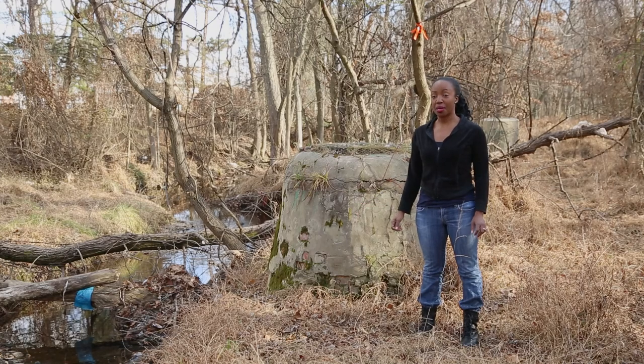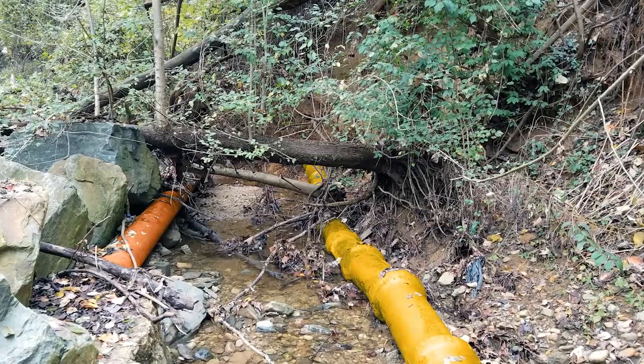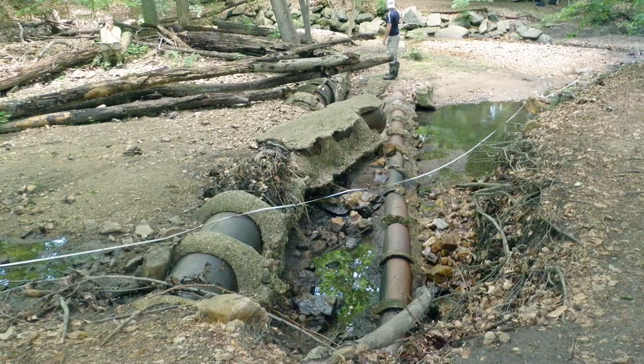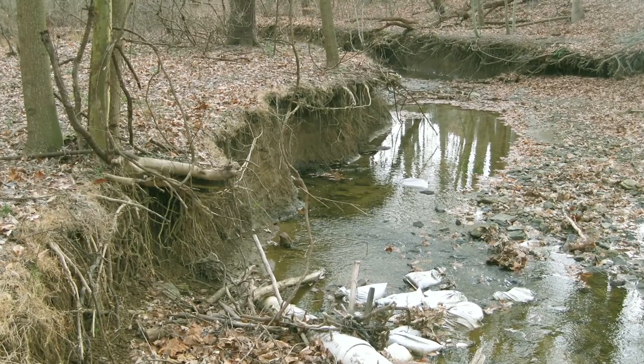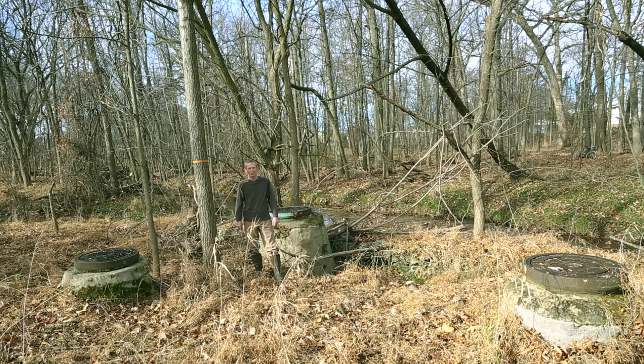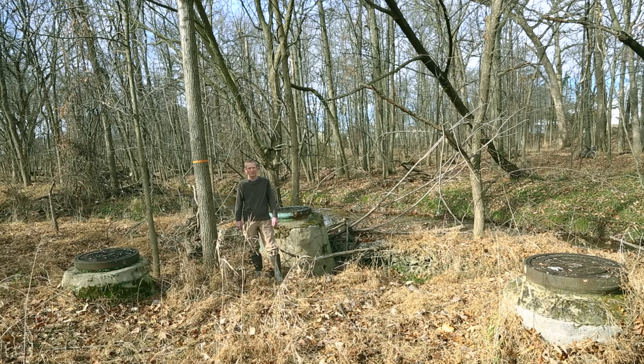Many public sewer system pipes are located near streams but they do not drain into them. However, stream erosion can wash away enough dirt to expose our sewer pipes and manholes, putting them at high risk for breaking and spilling sewage into our streams, which pollutes our waterways and requires costly repairs. Baltimore County has made great progress in maintaining our sewer systems, and stream restoration is one important tool in providing long-term protection from erosion exposing more sewer infrastructure.